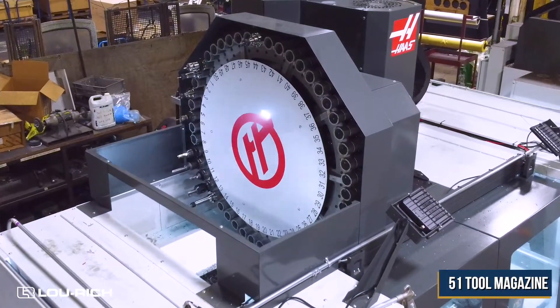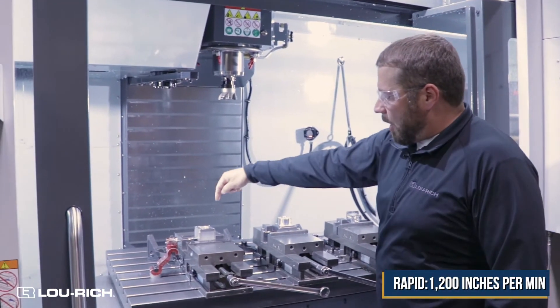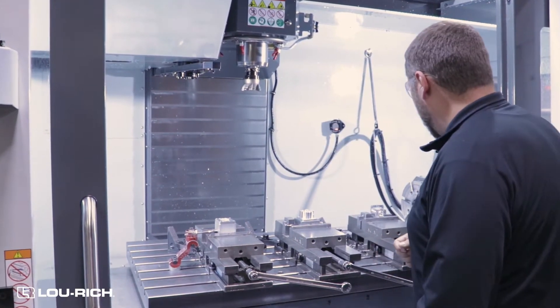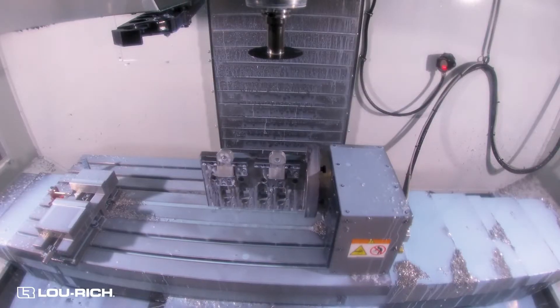The tool changer and magazine can hold 51 tools. The rapid capabilities of this machine is 1,200 inches per minute, and that's the movement between the holes. The fourth axis turntable has the capability of turning 490 degrees per second.